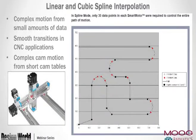Linear and cubic spline interpolation: we support linear interpolation stand-alone, but also curved paths other than straight point-to-point across multiple axes. For complex motion from small amounts of data, cubic spline interpolation bends curves over minimum data points, giving smooth paths and smooth transitions as in CNC applications. We can run this as a cam profile, downloading short cam tables to the motor to execute fully stand-alone.